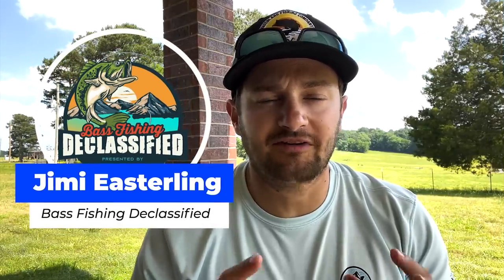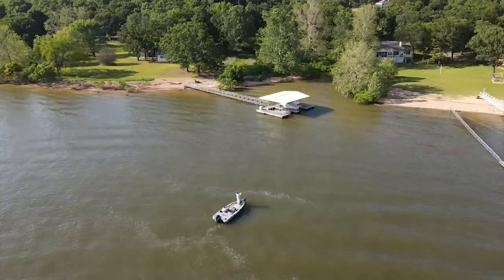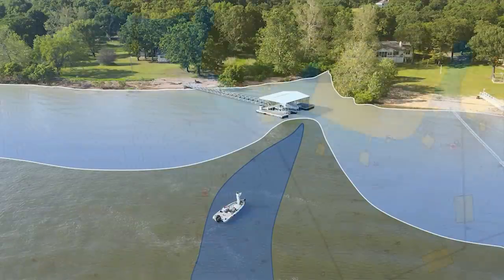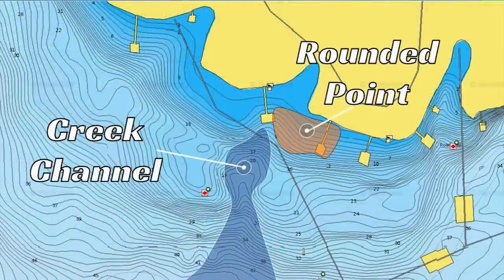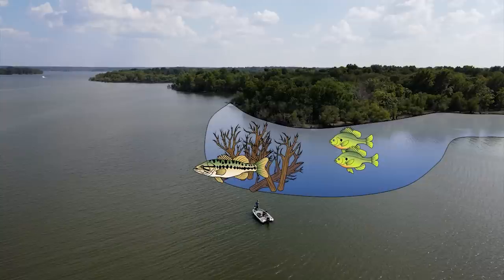I want to share my favorite area and structure to target during the month of June — for highland and lowland reservoirs in the central to southern part of the country, and also for natural lakes. For highland and lowland reservoirs, my first area is rounded points, and I'm going to be targeting brush piles on these rounded points. These brush piles can do a couple of things: baitfish come by the creek channel and bass use the brush pile to hide and ambush them.